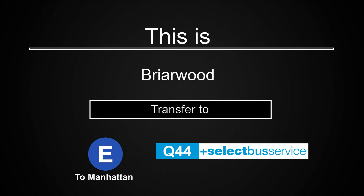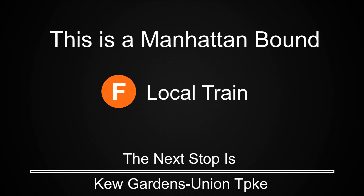This is Briarwood. Transfer is available to the Manhattan-bound E train. Transfer is available to the Q44 select bus service. This is a Manhattan-bound F local train. The next stop is Kew Gardens Union Turnpike.